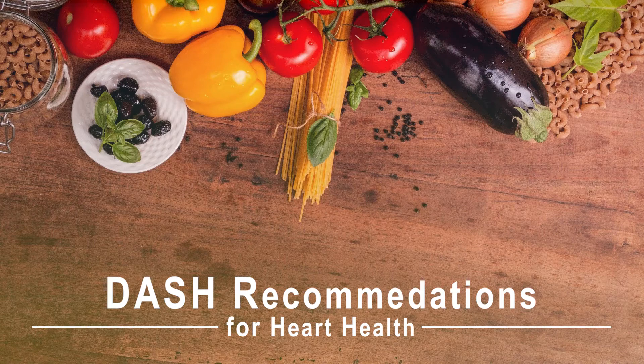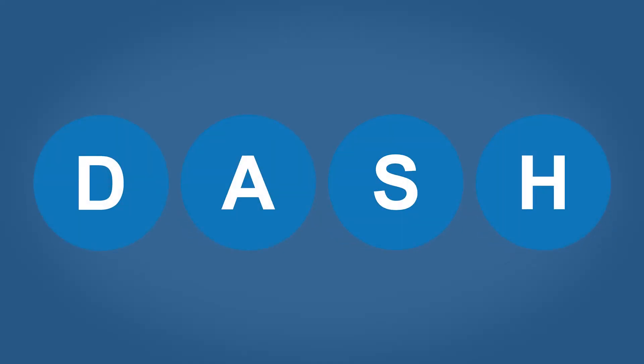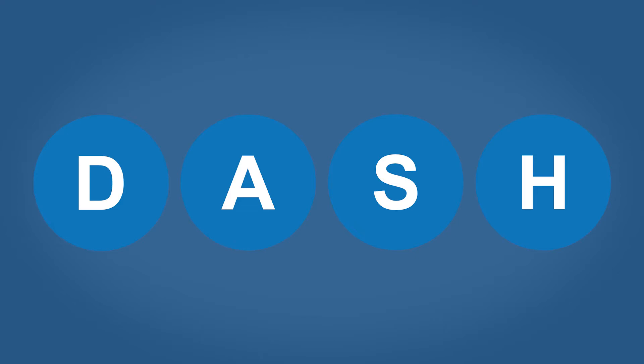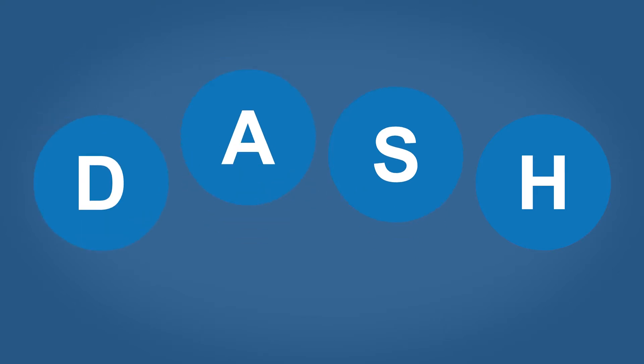Have you been looking for a heart healthy way to eat that is balanced, flexible, and requires no special foods? Then the DASH eating plan might be for you. My name is Nancy Roach and I'm on the Penn State Extension Food, Families and Health team. I would like to talk about an easy to follow eating plan that will change your life: the DASH eating plan.